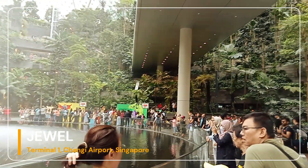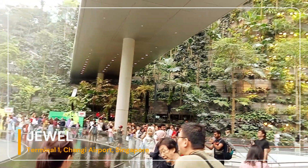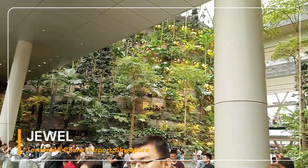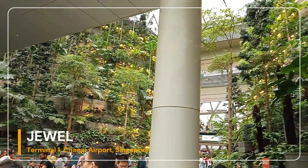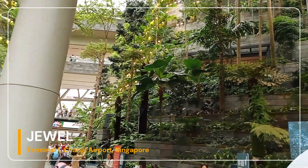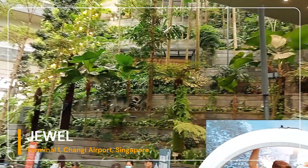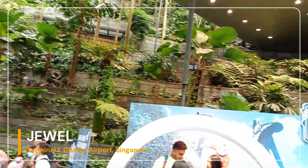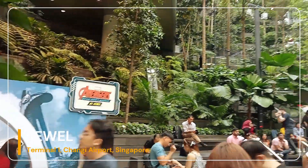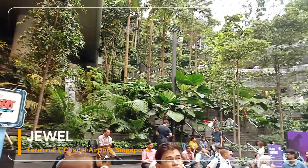Number 2: The Rain Vortex. The HSBC Rain Vortex is the world's largest indoor waterfall, standing at 40 meters high. Rainwater is pumped to the roof and freefalls through a hole at up to 37,850 liters per minute. At night, the circular walls of the waterfall become a 360-degree stage for a light and sound show.